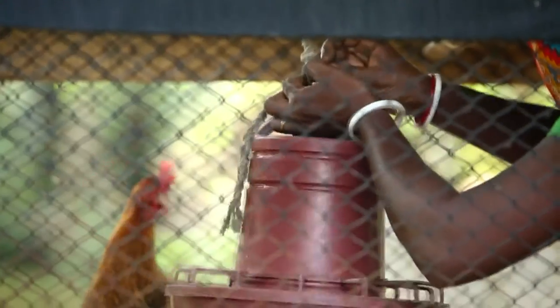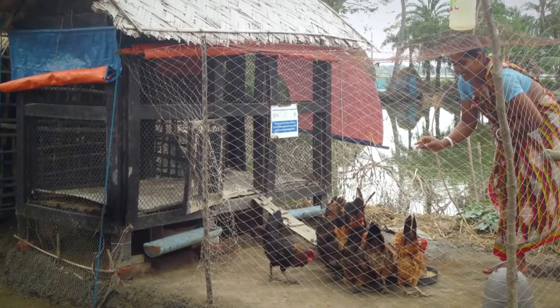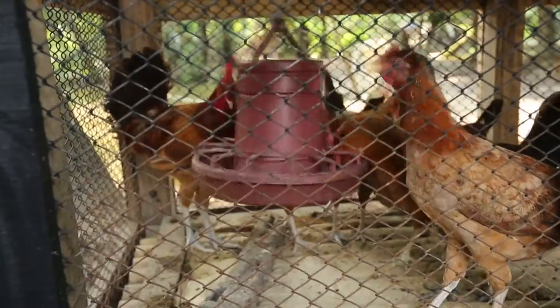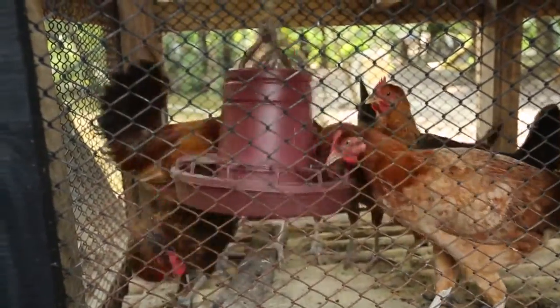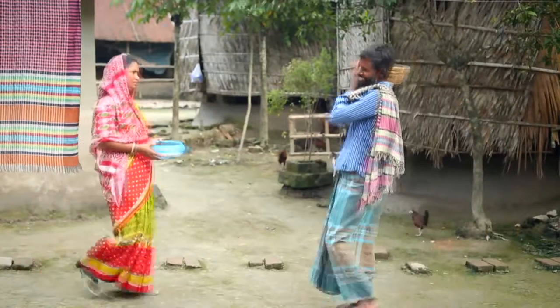As the farmers comply with biosecurity measures, mortality in their flocks has dropped and better egg and meat production is observed. The families are now consuming more eggs and meat than before and gaining some extra income by selling eggs and chickens.